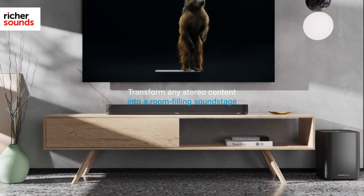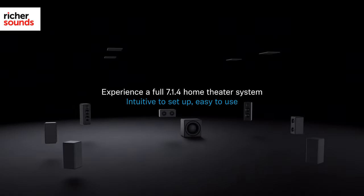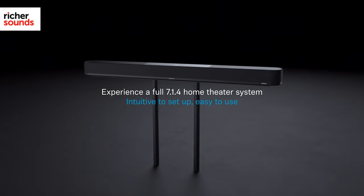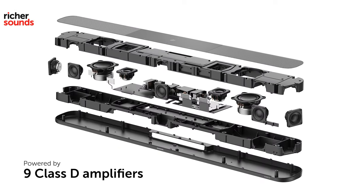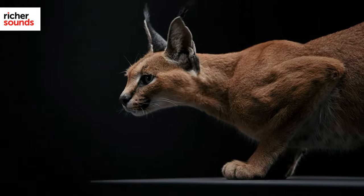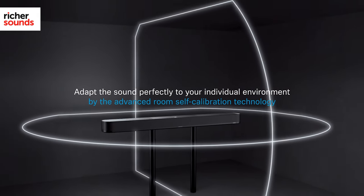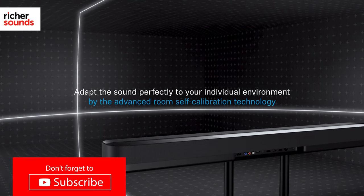Whether TV shows or movies, streamed or from a disc, the Ambio Plus offers a stunningly wide and three-dimensional sound that mirrors a 7.1.4 home cinema setup. It is powered by a whopping nine Class D amplifiers, escaping the boundaries of the bar itself and leaving us checking over our shoulder to see where the hidden speakers are. Replicating surround sound without the extra speakers is a tricky thing to do, but the Ambio Plus proves itself more than capable.